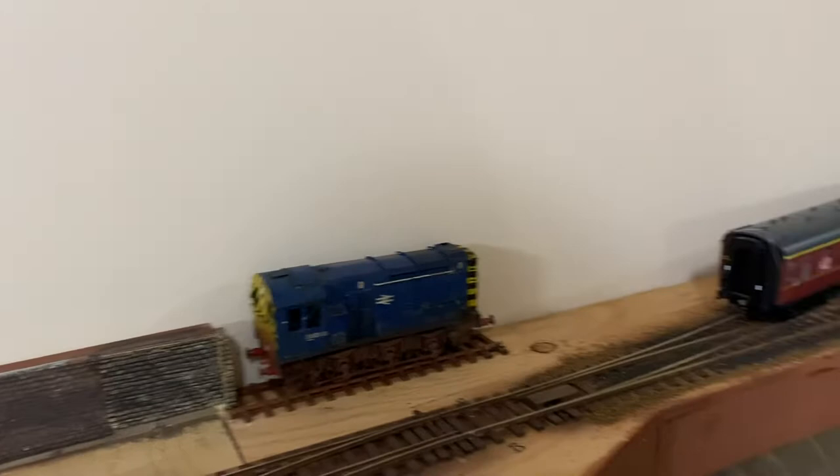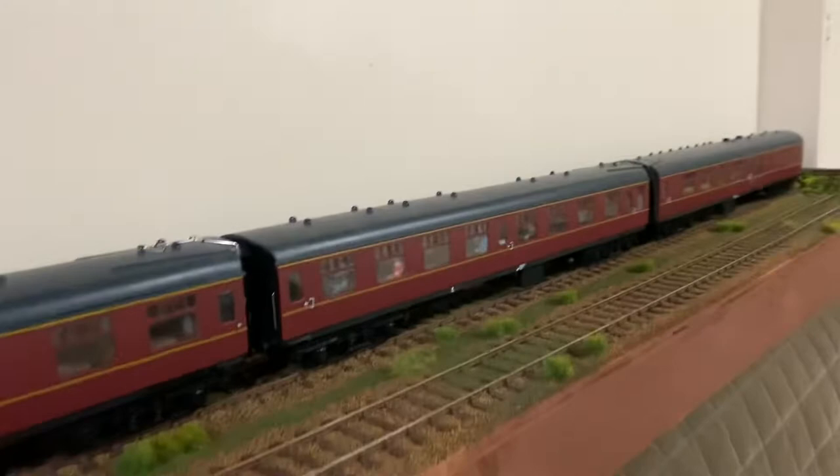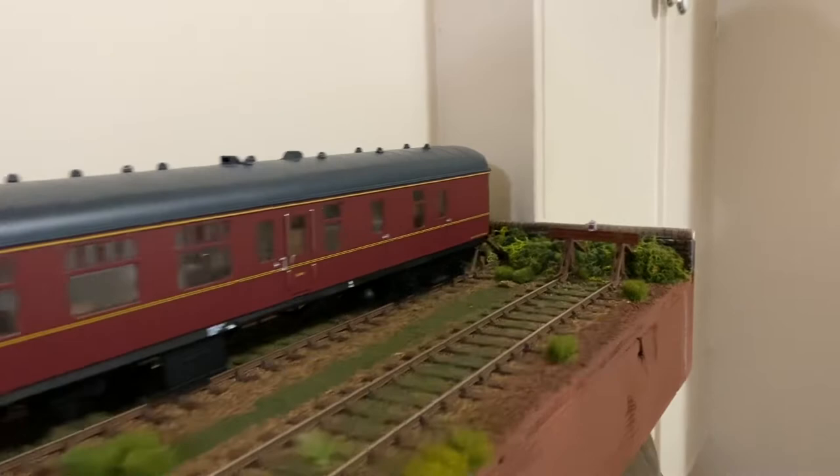The 08 has moved — it's now taking up residence in that corner. And I ballasted the two siding tracks for my coaching stock. I got these done before Christmas, so I'll move my coaching stock down there out of the way.